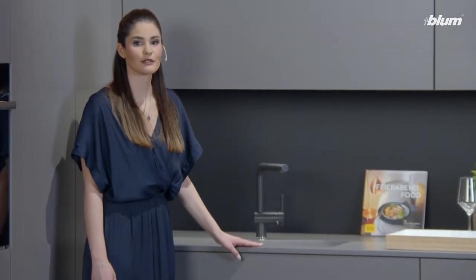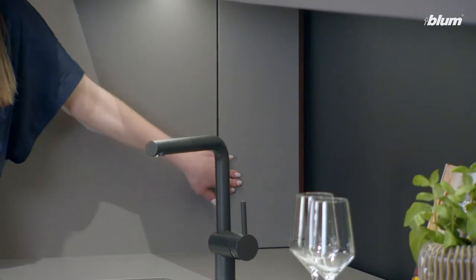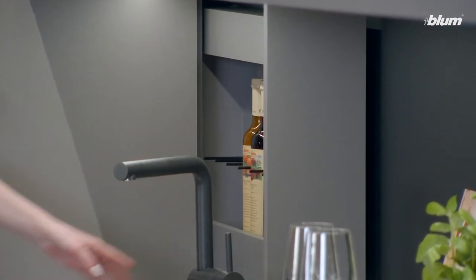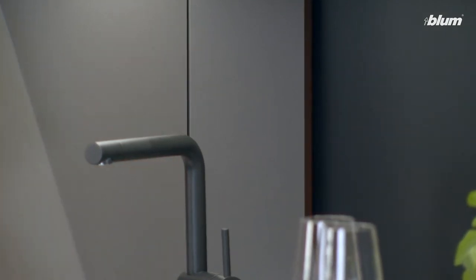Space Twin, our solution for narrow cabinets, allows you to maximize the space available. I think it's a very practical eye-catcher.